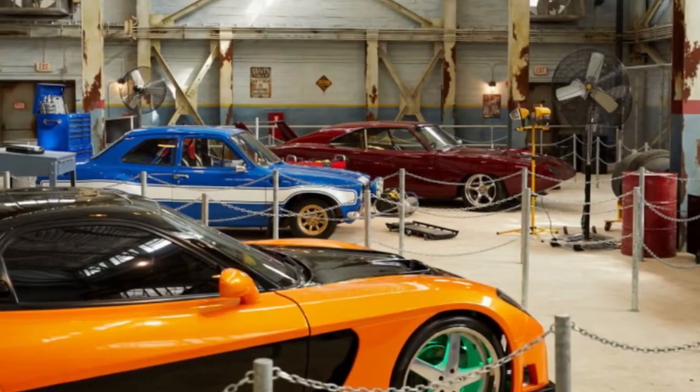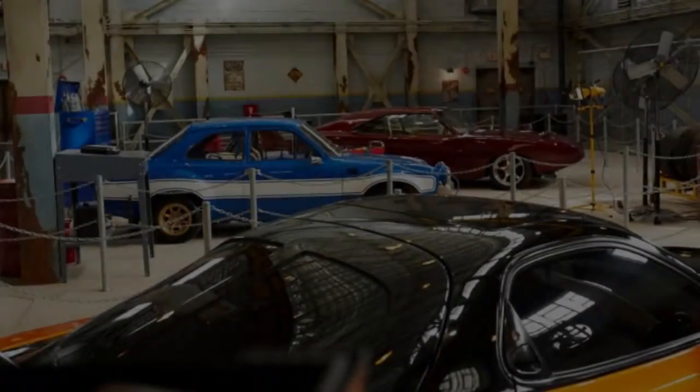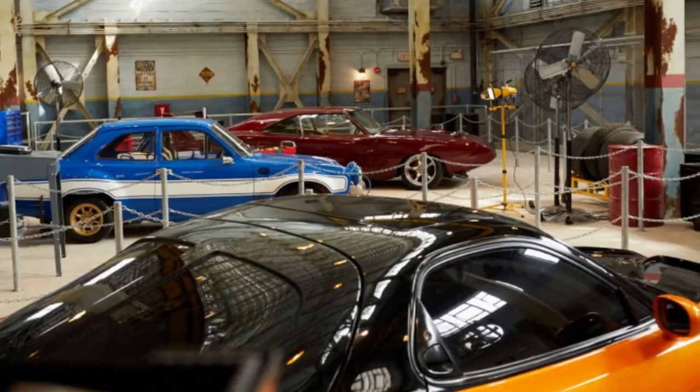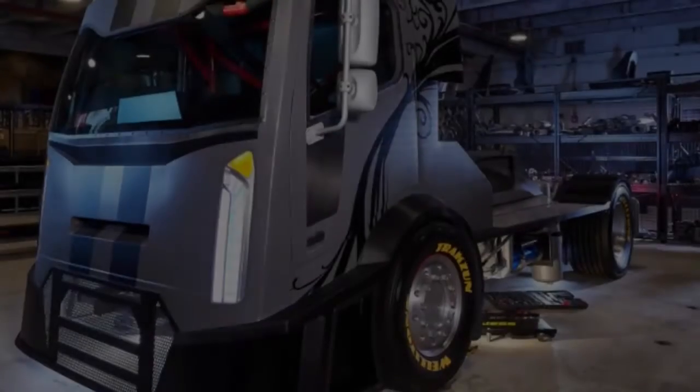On the off chance that you've seen the 3rd, 6th, and 7th installments of the $5 billion Fast and Furious franchise, these are the movie's co-stars, appearing in the queue for Universal Studios Florida's latest attraction, Fast and Furious: Supercharged.